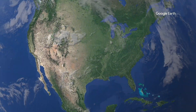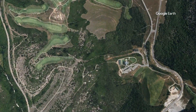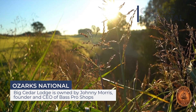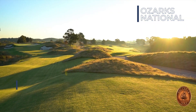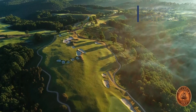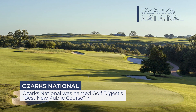And they certainly found those characteristics in southwestern Missouri near Branson up in the Ozark Mountains. Their course, Ozarks National at Big Cedar Lodge, opened in May of 2019 to rave reviews. It's bold and big and natural with jaw-dropping vistas of the Ozark Mountains. It is one sweet place to play golf.